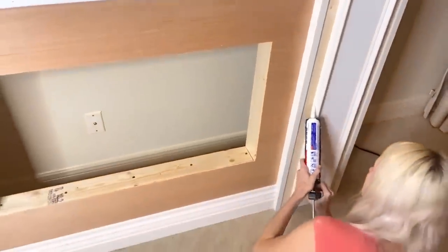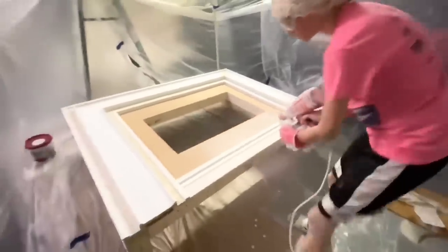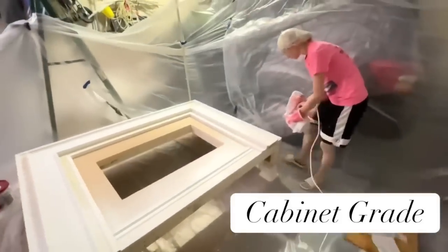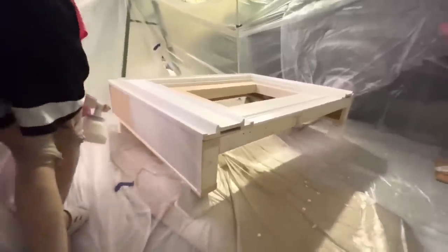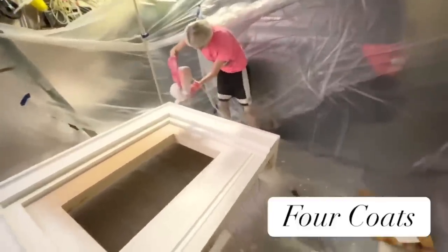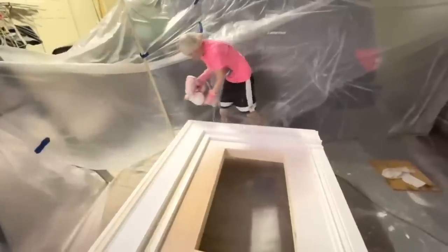Once the fireplace was created I caulked it and filled in all those nail holes, then gave it a final wash. I took it out to my garage where I'd made a makeshift paint shop with tarps. I painted the fireplace mantle with Bare Polar Bear cabinet-grade paint — I like it because it gives good coverage and is great for wiping down later. Using a paint sprayer I did four coats and I always get a professional look.